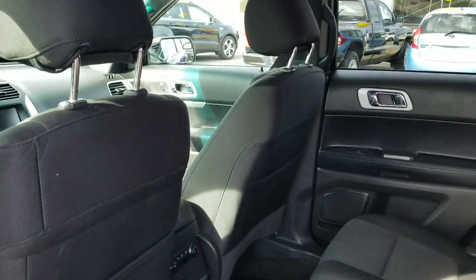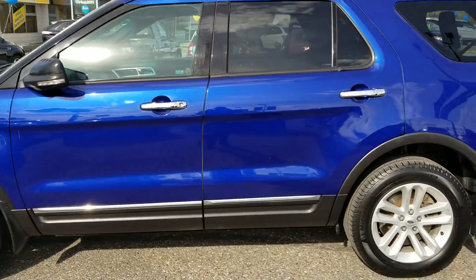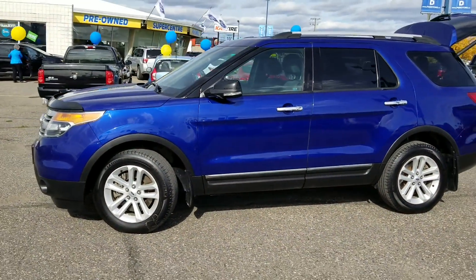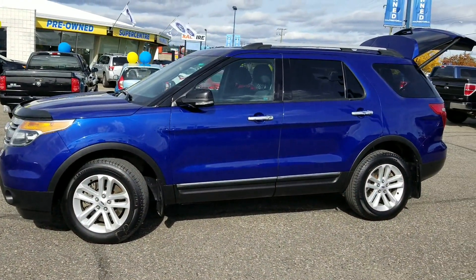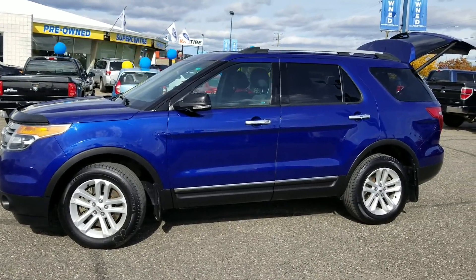Just like that you have seating for seven. If you're interested in having a look at this unit for yourself, you can give us a call at 250-563-8111 or pop on by the pre-owned Supercenter and take it for a test drive. Thanks for watching!